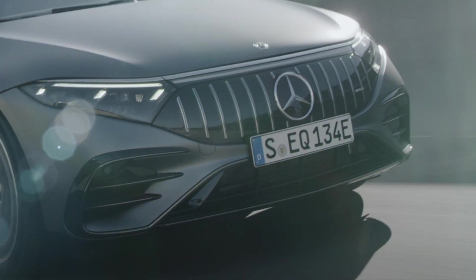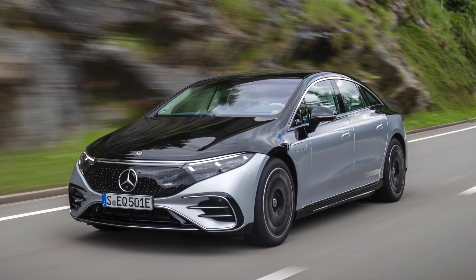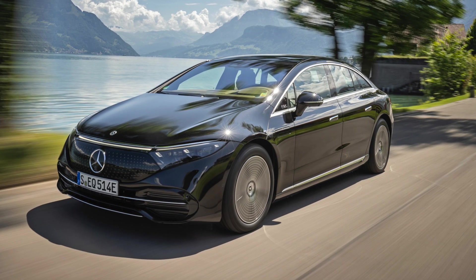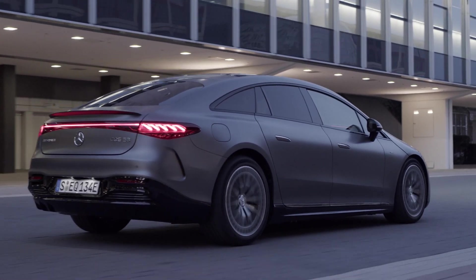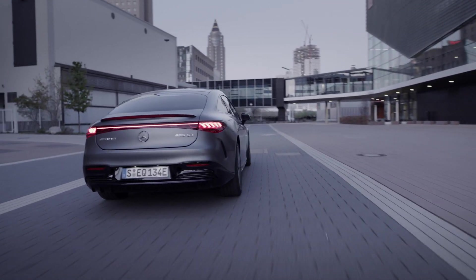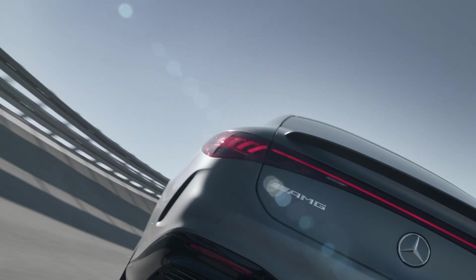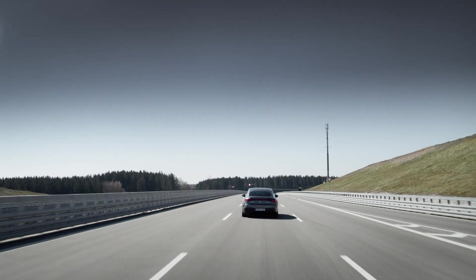Mercedes claims the front bumper has been revised too, though it appears to be exactly the same design as the one on the Edition 1 EQS. It is however different to the base spec EQS, which has also appeared at the Munich Motor Show. The same goes for the back end, which is different to the standard EQS but seems to match the Edition 1. Down the sides are AMG-specific skirts in gloss black, and there's a slightly larger rear spoiler compared to the EQS AMG line.